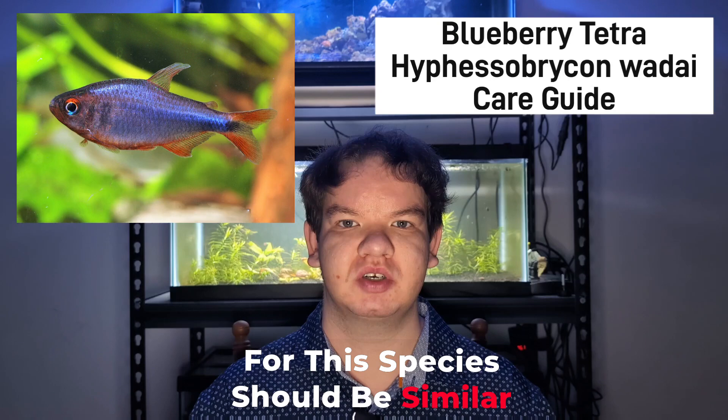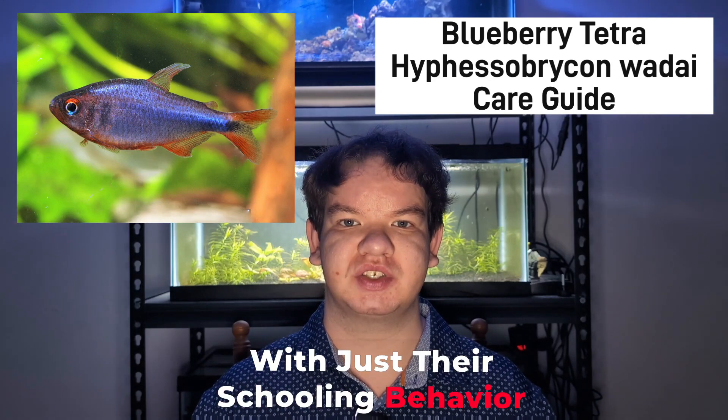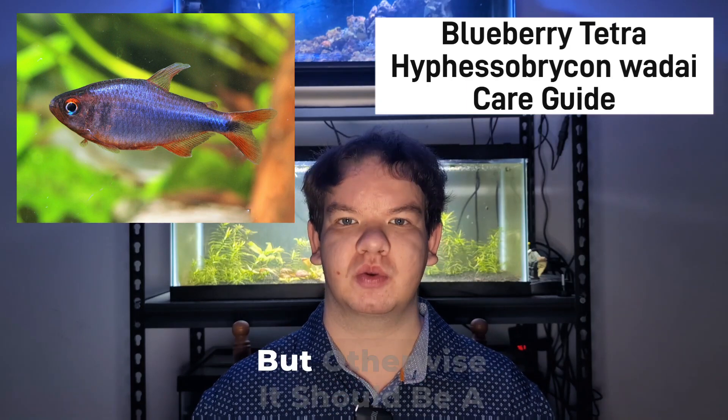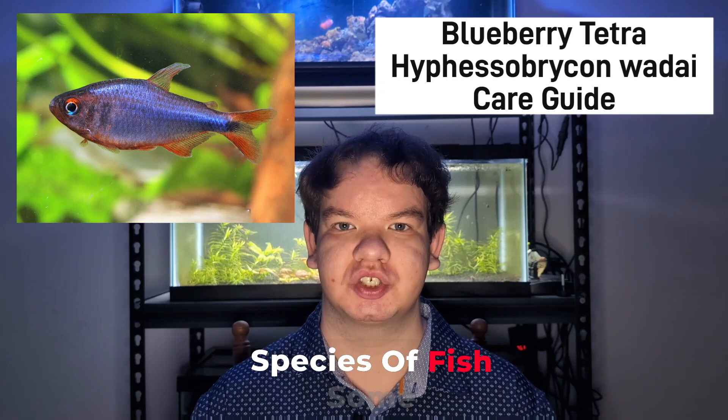The behavior for this species should be similar to other small schooling fish species, with schooling behavior and the occasional bickering between males for the retention of females, but otherwise it should be a peaceful aquarium. This species is compatible with most peaceful species of fish.